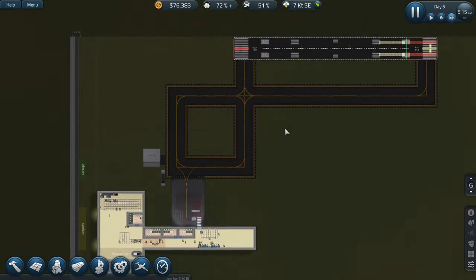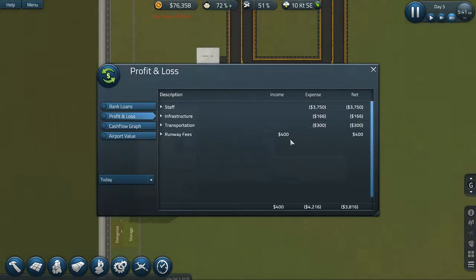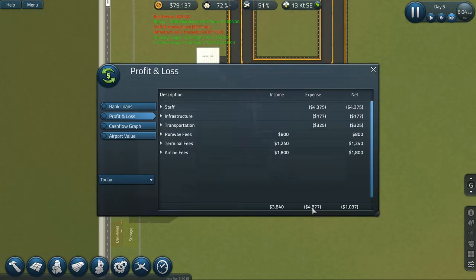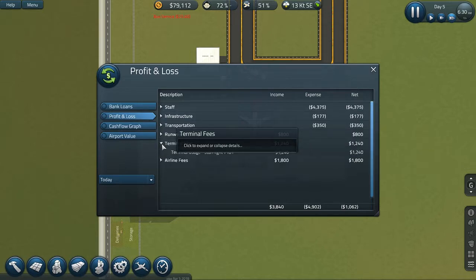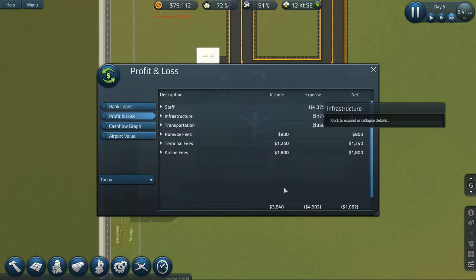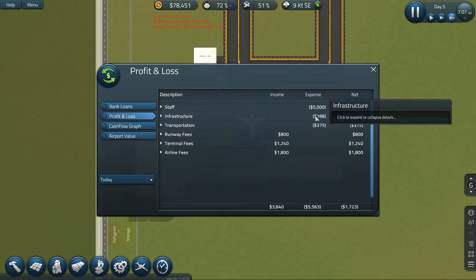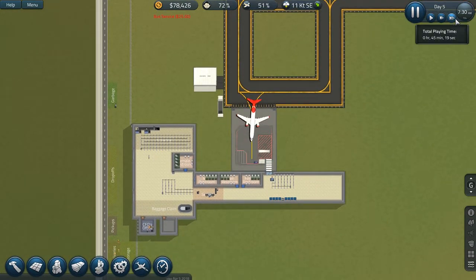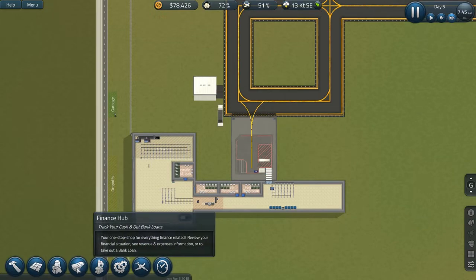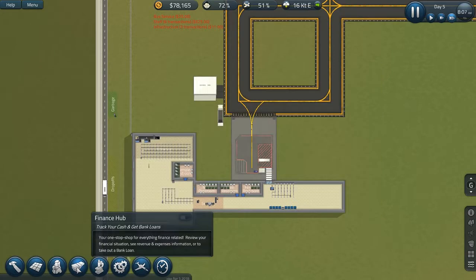We have a flight schedule and we are going to keep an eye out on our profit and loss statement for today, to see how much we are spending and how much we are earning. Currently, our expenses are outweighing our income. Airline fees, terminal fees, and runway fees are all income. We are not making any expenses on infrastructure today — just maintenance costs piling up. Let's run the whole day of day five without making any expenses so we can see how much exactly we are earning versus our expenditure.